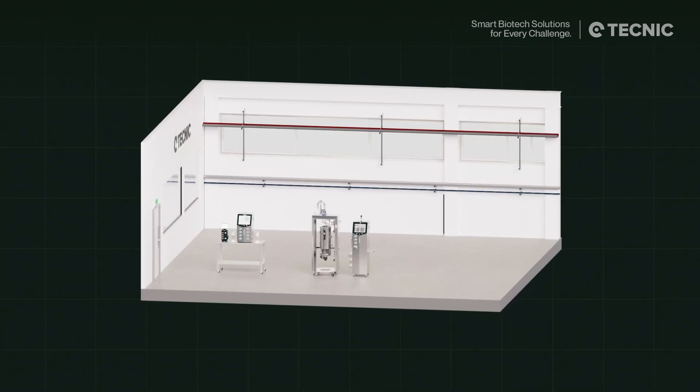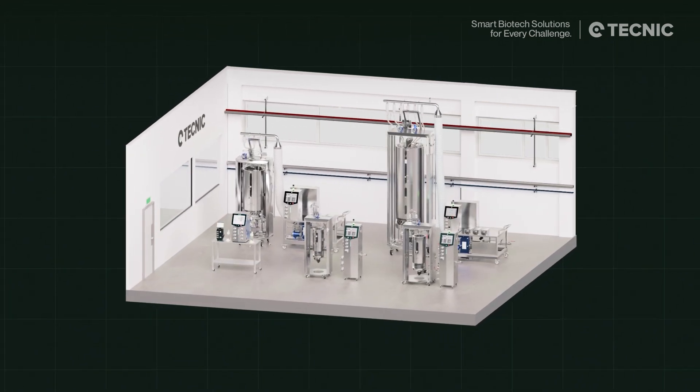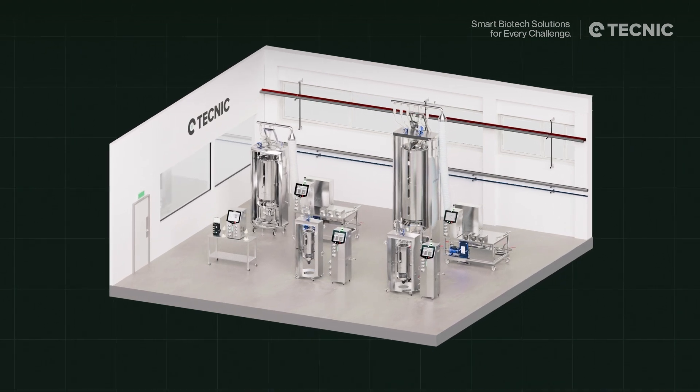That's why our single-use bioreactor family is engineered for true scale similarity. Each system maintains the same hydrodynamic behavior, ensuring process reliability at every step.